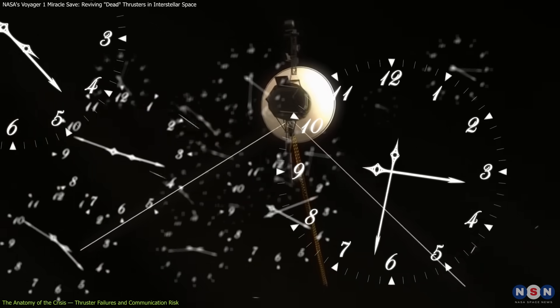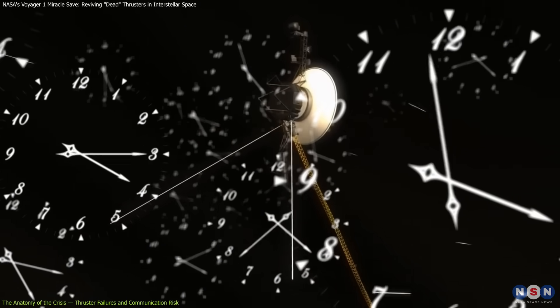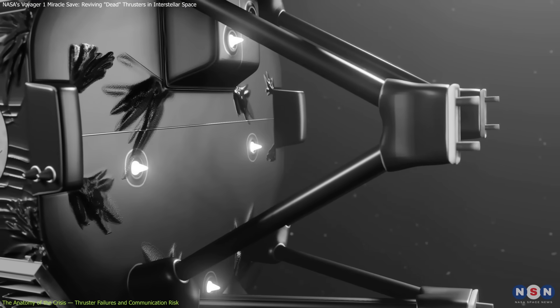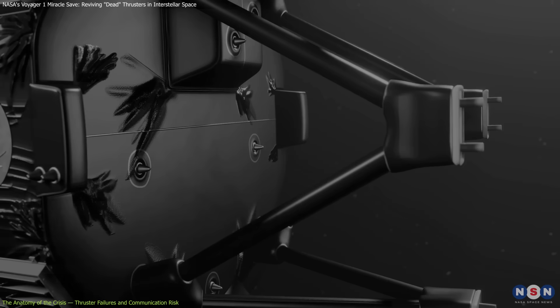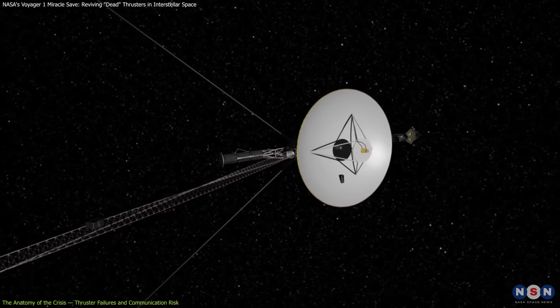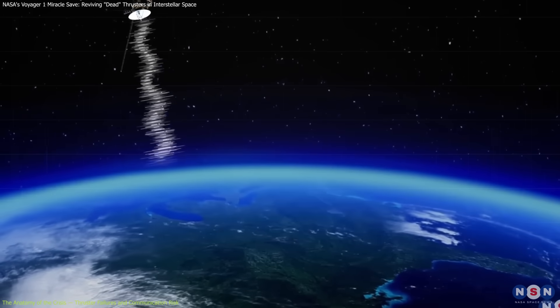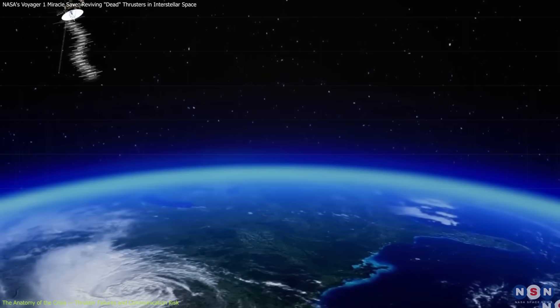But fast forward to 2025. After decades of use, the backup roll thrusters began to clog due to residue buildup in the fuel tubes. Without roll control, Voyager 1's antenna would drift off target, and communication with Earth would be lost. That would mark the end of the mission.